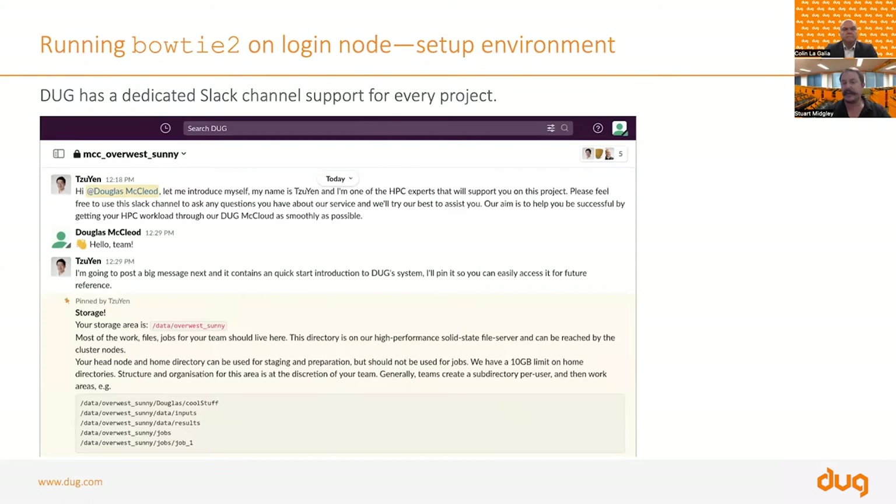Douglas is a bioinformatician — not an expert in Linux, and not great at installing software. He jumps on the Slack channel we provide and says he's up and running and needs Bowtie 2. Sitting on the other end is Suyen, one of our bioinformatics experts. Suyen gives an introduction, talks about how the system is set up, and provides general information so Douglas can refer back to it when operating his project.